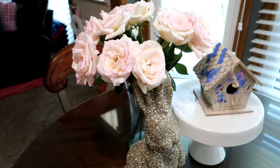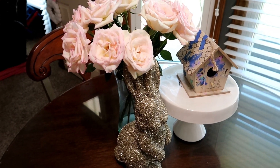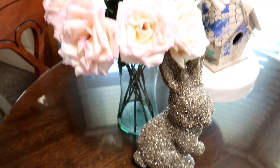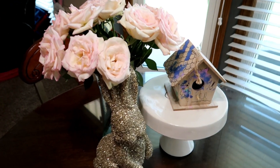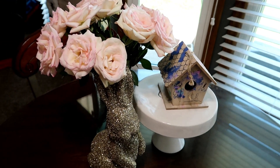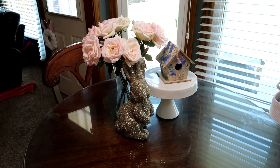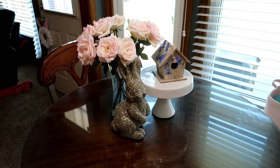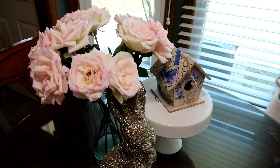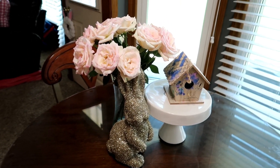I added fresh flowers to this vase — my husband got them for six dollars from Trader Joe's. I've had them for over a week and never added any extra water since day one; I simply cut them, put them in, and they've literally looked this beautiful the whole time. I'm definitely going back for more once these are dead. Fresh flowers really add the greatest spring touch — something about them just beats fake flowers for me.